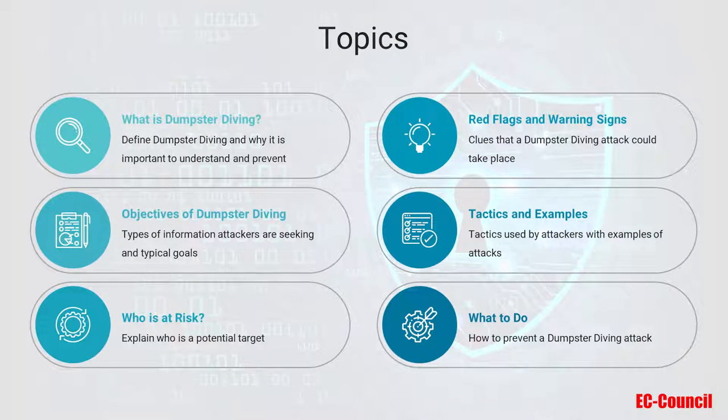In our discussion of Dumpster Diving, I will first define Dumpster Diving and why it's important to understand and prevent. Next, I will discuss what attackers are trying to accomplish, then explain exactly who is at risk, and explore the red flags and warning signs that an attack could take place. We will also explore some of the tactics used by attackers, share real life examples, and lastly describe how you can protect yourself and your organization from Dumpster Diving attacks.